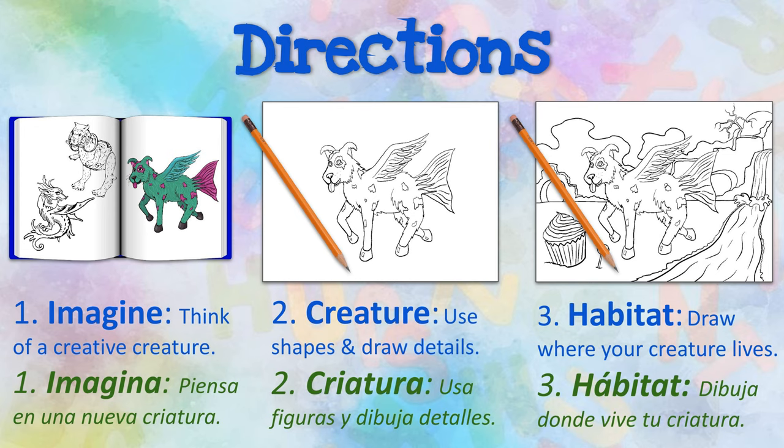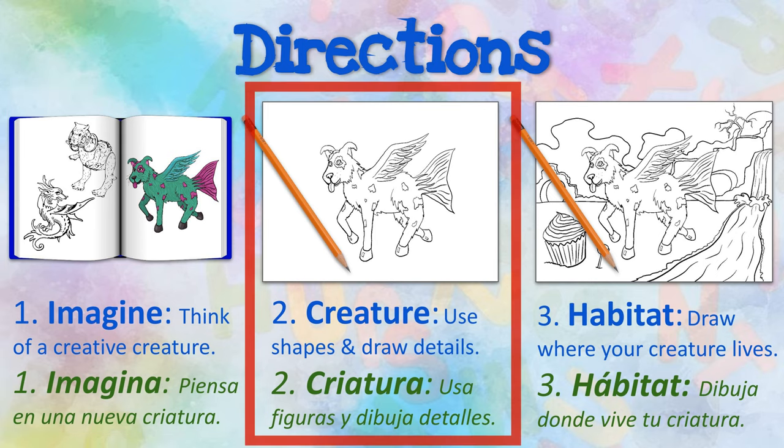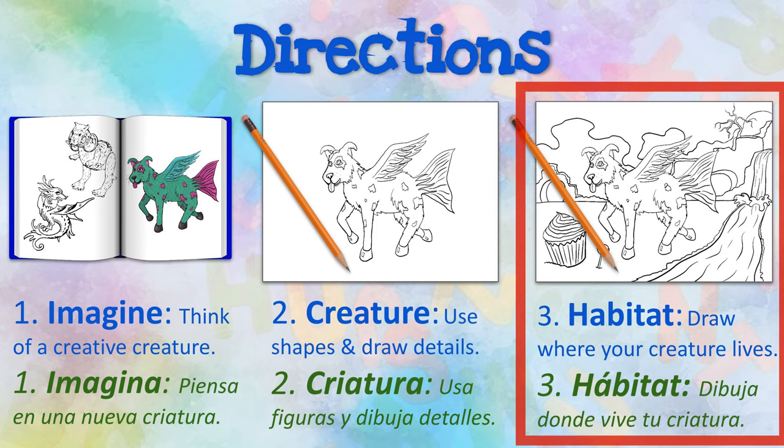Now, it's your turn. Primero, begin by imagining what creature you want to create. Take a look back at your ideas that you sketched last class. Después, draw your creature. Recuerda to use shapes and add details. Finalmente, dibuja a creative habitat for your creature. Be sure to only use a pencil today, as we'll add color next class.